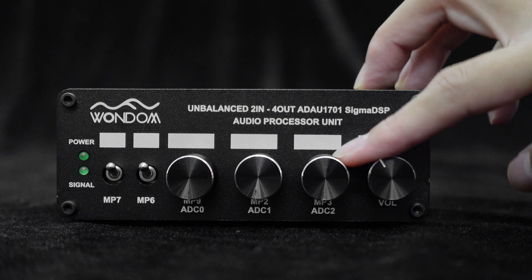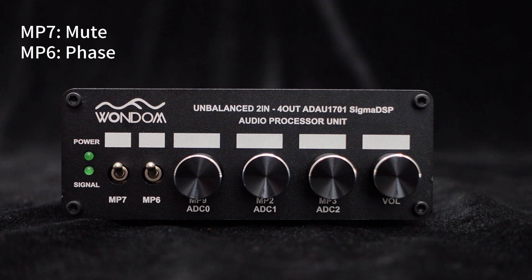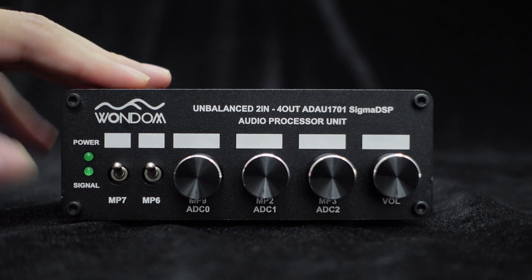The last VOL potentiometer is for overall volume control. MP7 is a mute switch and MP6 is a phase switch. The functions of all the potentiometers can be customized in Sigma Studio.